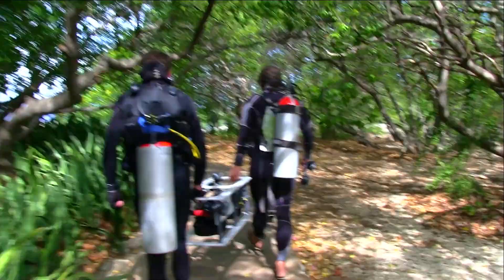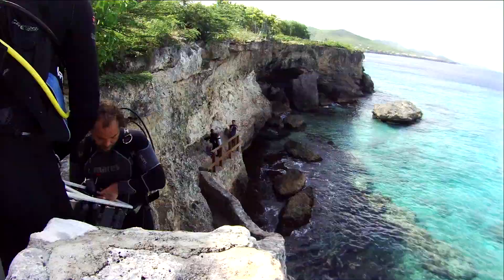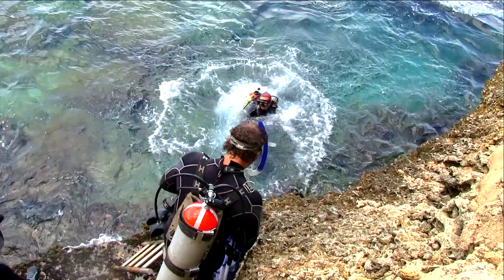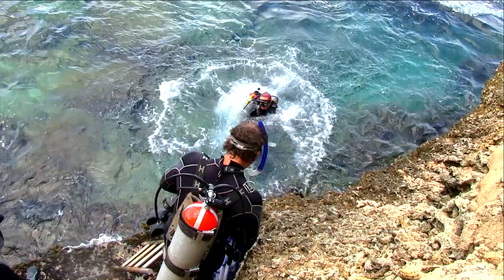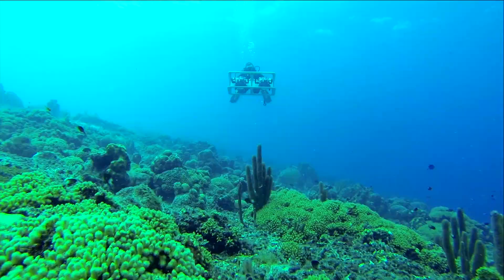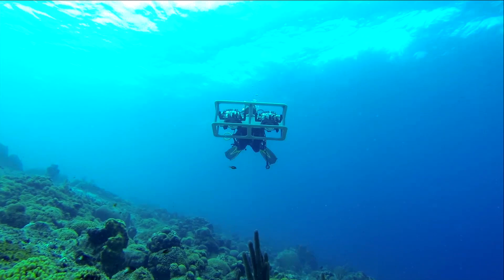Now we have a new tool called the Photomegatron. It's basically two SLR cameras mounted in a frame, and you swim it over the reef on scuba. It takes a bunch of pictures, and you have like a hundred square meters of reef mapped together from photos. You can zoom in and see a baby coral, or zoom out and see a large section of reef.